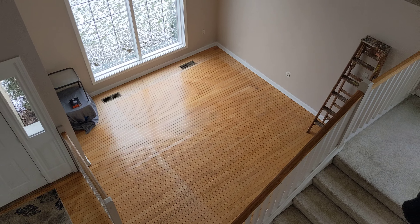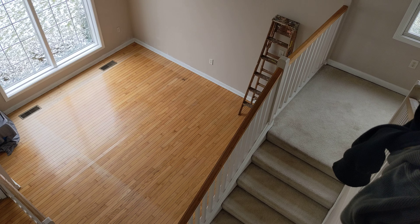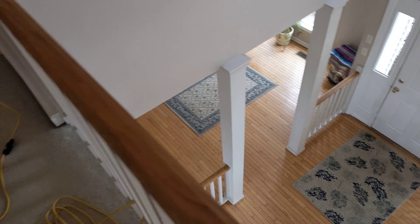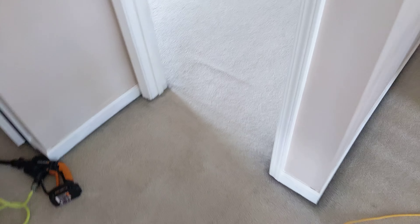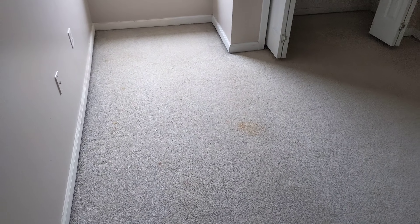Good morning. It's Tuesday morning. This is FleurCareMD, Mike Craig. We are doing a move-out. You can see all the furniture is about 90% out. We're doing a carpet cleaning job here to get ready for the realtor to show.